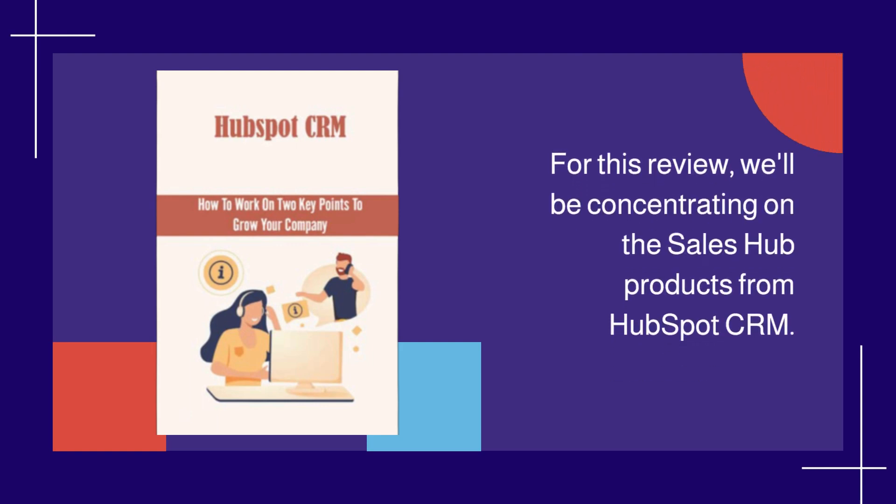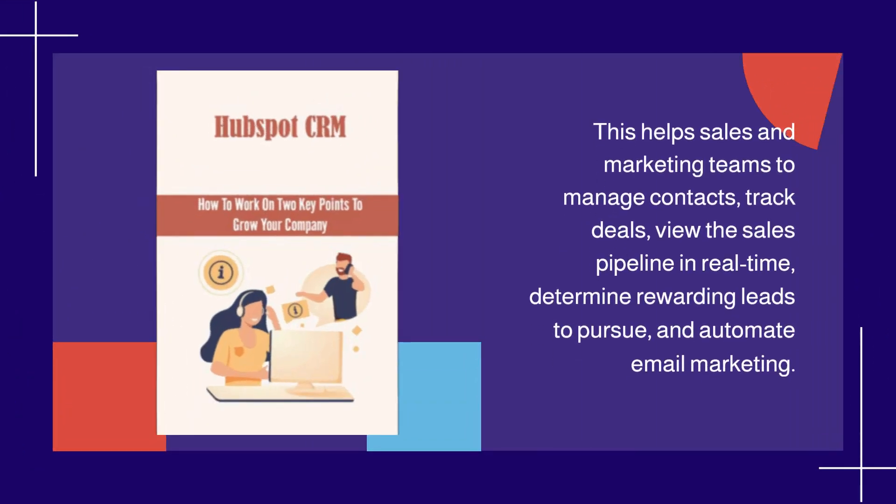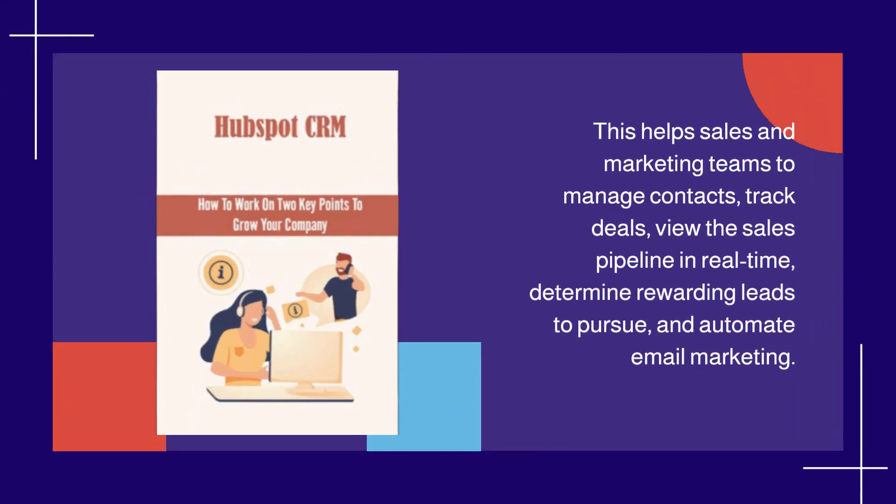For this review, we'll be concentrating on the Sales Hub products from HubSpot CRM. This helps sales and marketing teams to manage contacts, track deals, view the sales pipeline in real-time, determine rewarding leads to pursue, and automate email marketing.